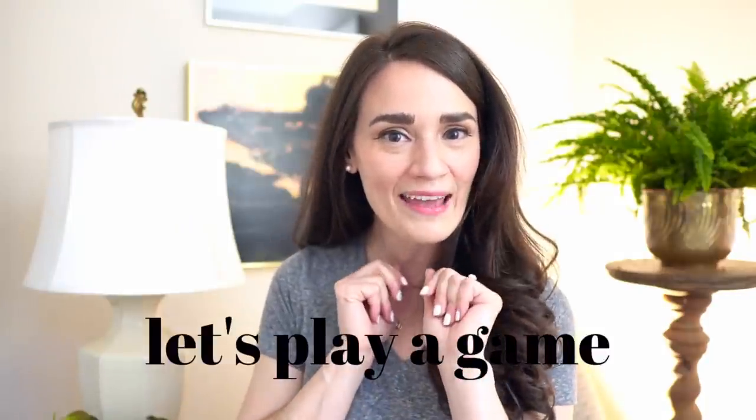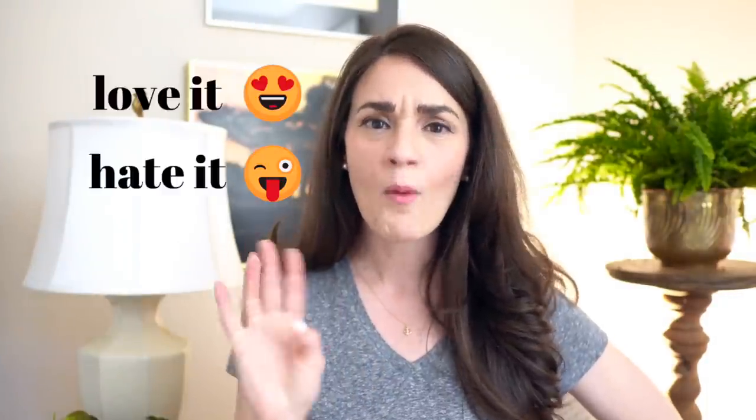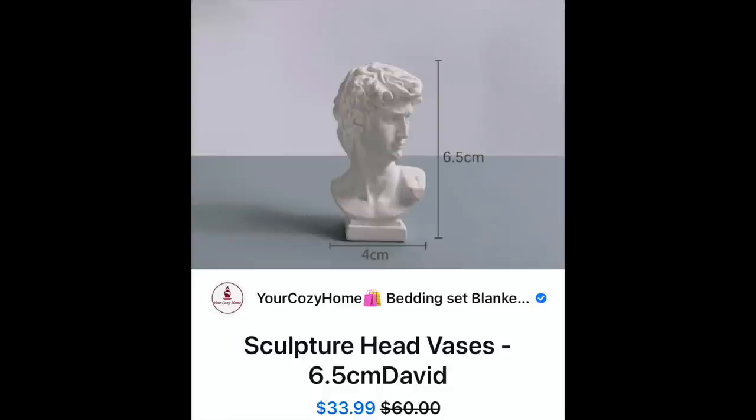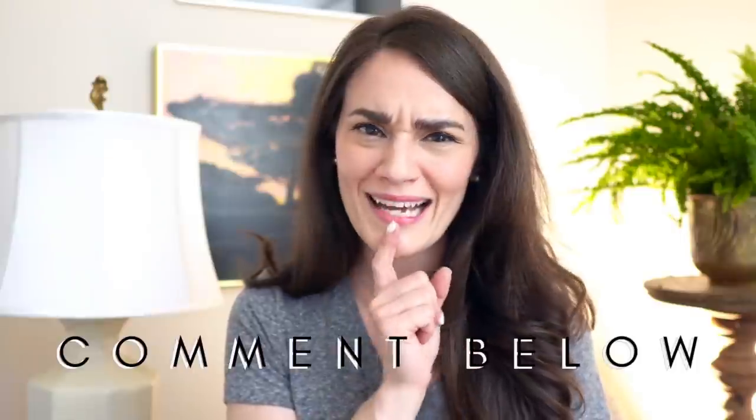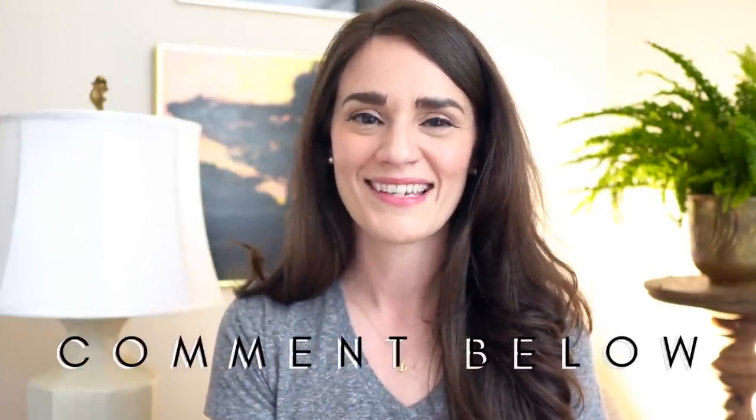Hello friends, welcome back to my channel. If you're new here, my name is Lindsay and I'm here to help you feel like an interior designer in your very own home. In today's video I had a fun idea — let's play a game. It's called 'Love It, Hate It, or Love to Hate It.' I want you to share your opinions down below too. We just love a strong opinion around here, backed up with plausible evidence of course.